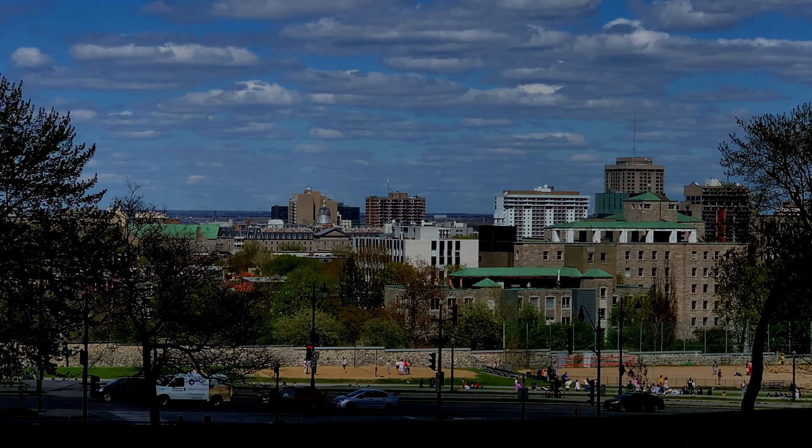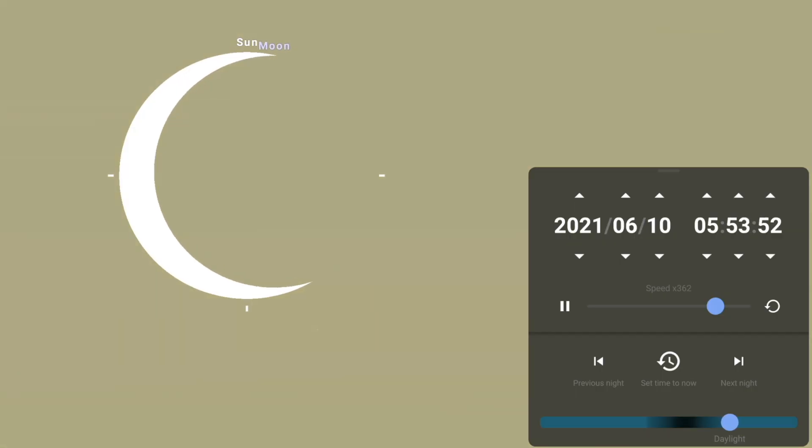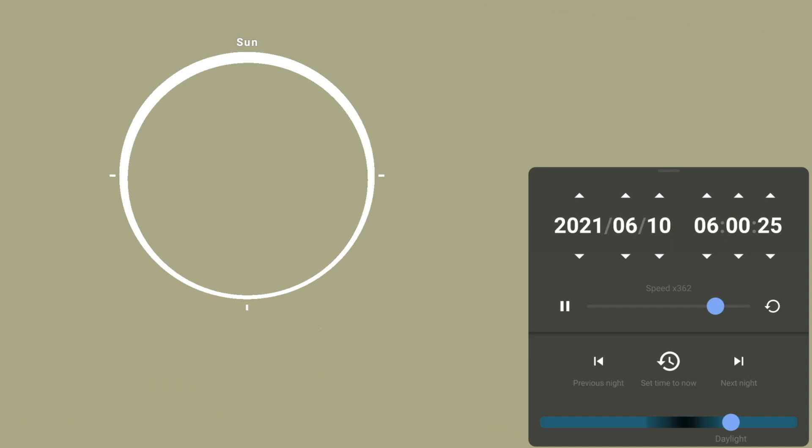Will the sky go completely dark here in Montreal on June 10th? No, it won't. Other parts of Canada, the moon will almost totally block out the sun, but not totally. It'll create what's called an annular eclipse, or a ring of fire eclipse, but not here in Montreal.